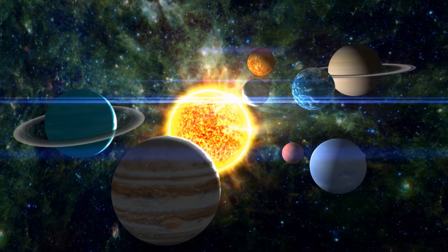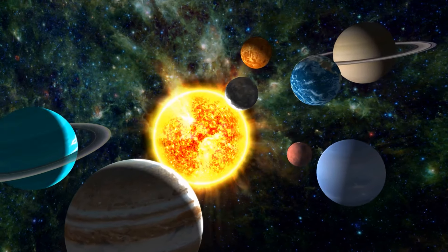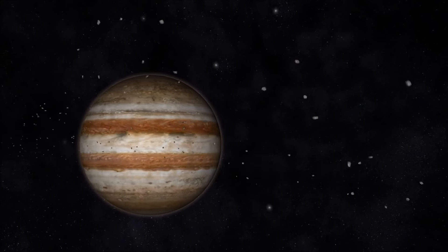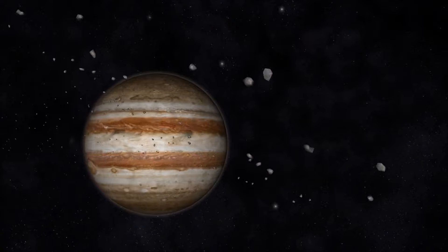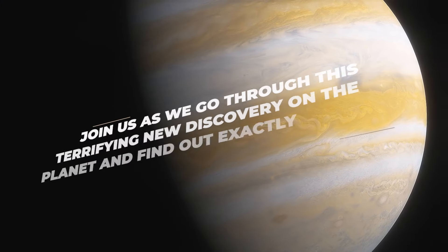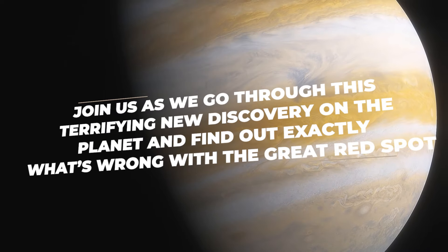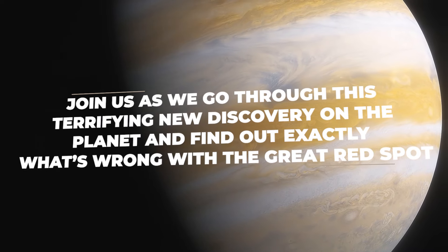The biggest gas giant in our solar system seems to be getting a lot of attention again. New satellite footage has revealed that there's something strange going on on Jupiter's surface that might just change everything. Join us as we go through this terrifying new discovery on the planet and find out exactly what's wrong with the Great Red Spot.